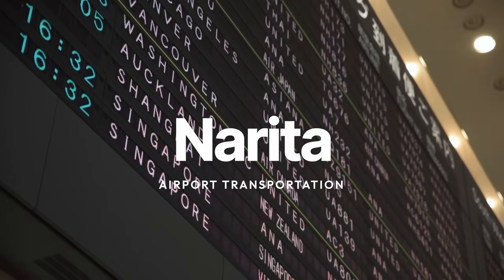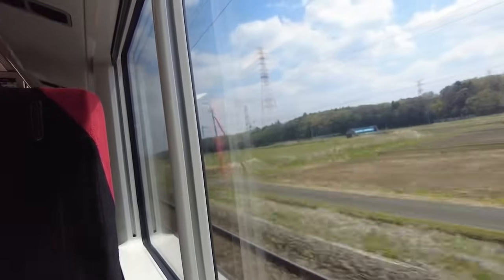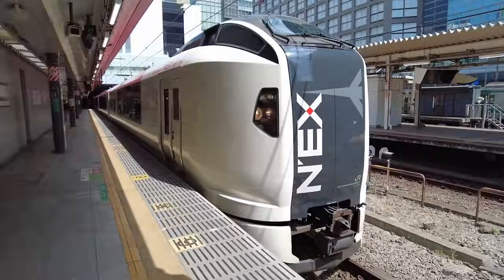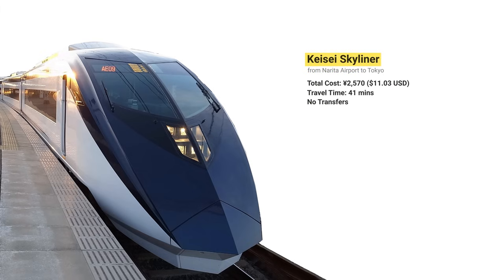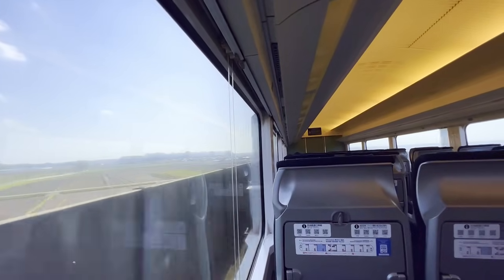Starting your trip from Narita, the JR Narita Express train offers direct service to major stations in downtown Tokyo like Tokyo Station. It takes about an hour and costs about 3,020 yen, or 20 US dollars. The Narita Express ticket is fully covered by the Japan Rail Pass. The Keisei Limited Express is a more budget-friendly option, connecting to Nippori and Ueno stations in 36 to 40 minutes for about 2,470 yen, or about 17 US dollars.